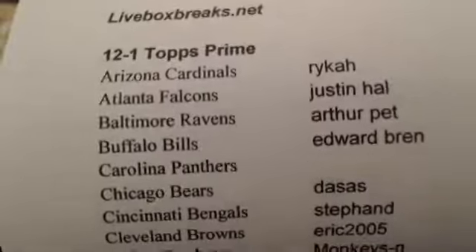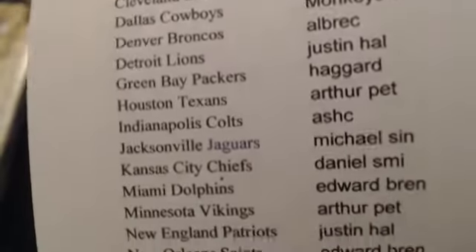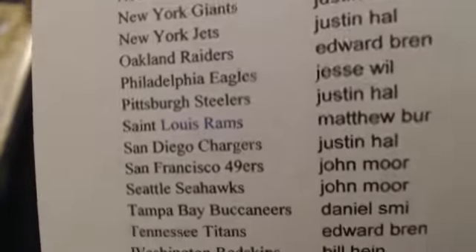2012 Topps Prime, 12-1. Here's our list. We've got to avoid the Panthers tonight. Sell the box of Prime. No common baseball for this break — just the Rookies, Hits, numbered cards, and inserts. Ten packs, four autos or four hits on average.